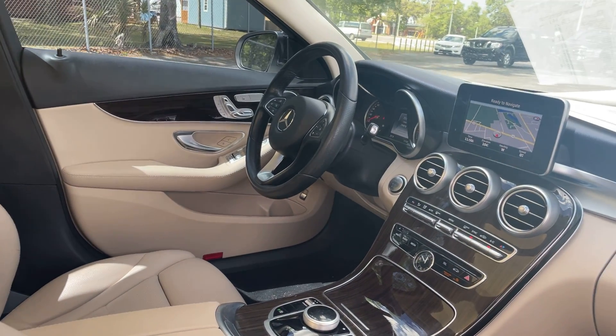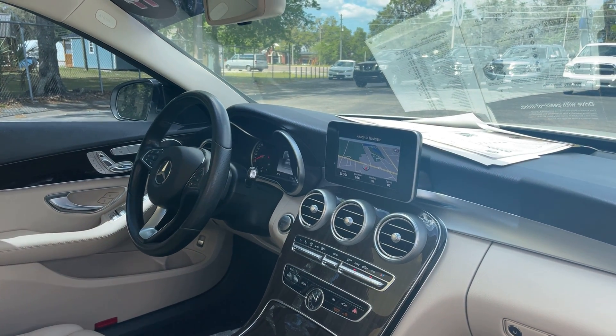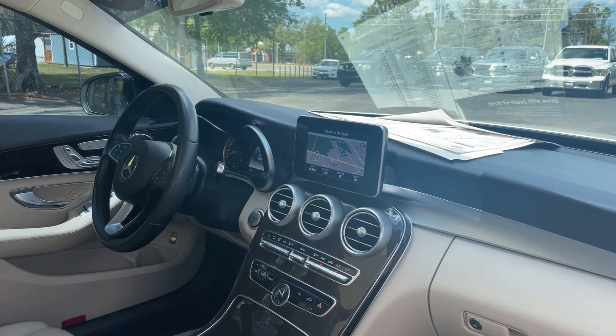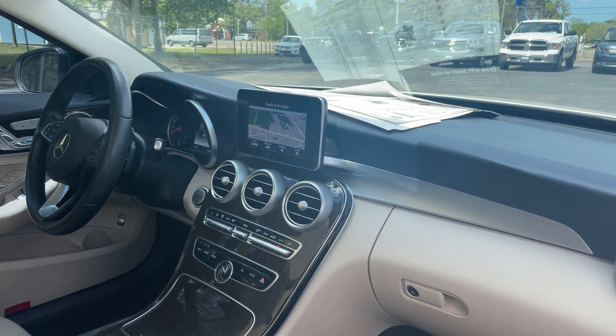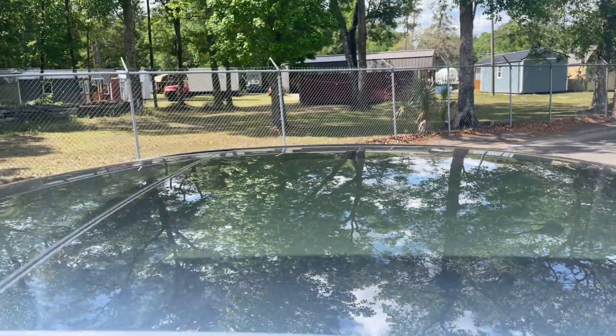Dual power seats, memory seating on the driver's side, power windows, locks and mirrors, leather wrapped steering wheel, paddle shifter, keyless go, navigation, satellite radio, CD player, electronic climate control, traction control, power moonroof.